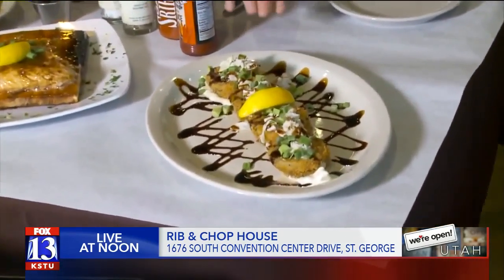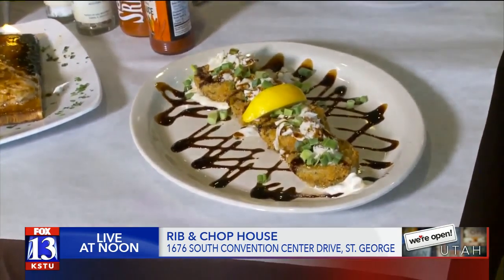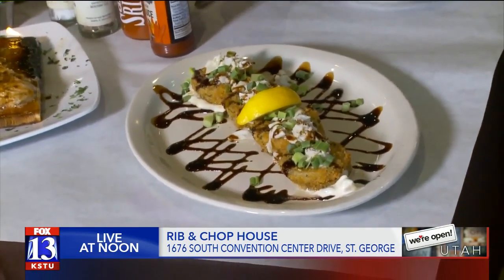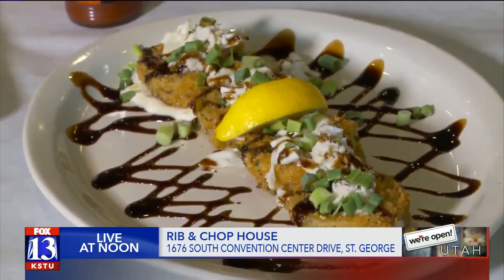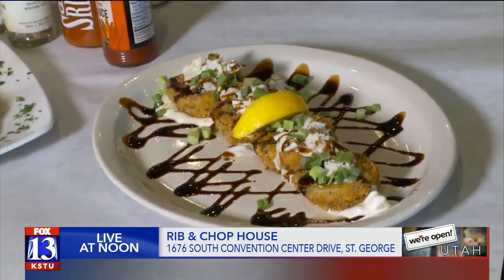What do you got here for us? We got some fried green tomatoes, which is one of our specialties. They're green tomatoes in panko crust, so they're real crispy. We got some blue cheese, jumbo lump crab meat, balsamic vinaigrette, little green onion, lemon. It's the weirdest combination, but they're amazing.